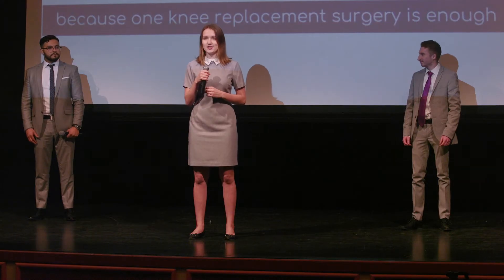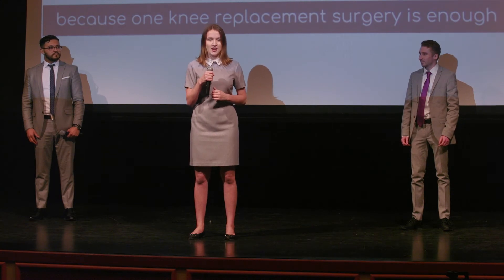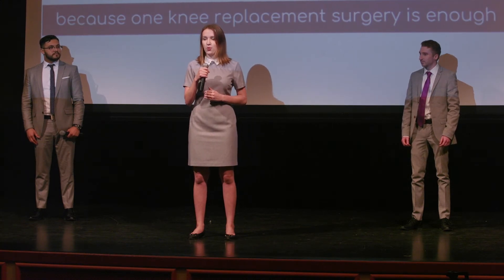We are asking for $1 million to fund further product development, prototyping, and testing. As we finalize our product, we will begin to position ourselves in the market through Johnson & Johnson's existing relationships with our target customer — surgeons. By leveraging J&J's existing supply chain, we will see a successful product launch in 2022.